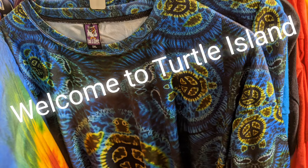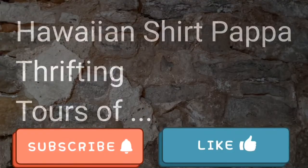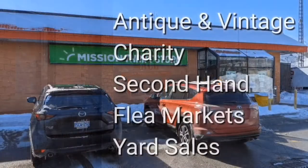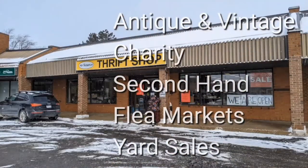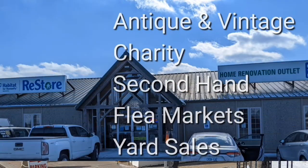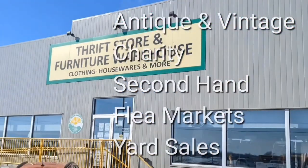A tie-dye shirt with turtles. Welcome, I'm Hawaiian Shirt Papa. Sometimes with others I visit a variety of antique, vintage and thrift shops within southern Ontario. Sometimes we don't get anything. Come tour with me vicariously.